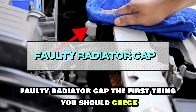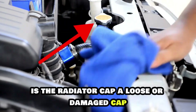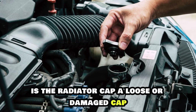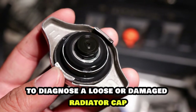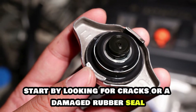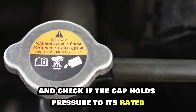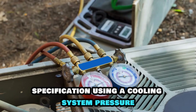Faulty radiator cap. The first thing you should check when your coolant reservoir is overflowing is the radiator cap. A loose or damaged cap may not keep the coolant where it needs to be. To diagnose a loose or damaged radiator cap, start by looking for cracks or a damaged rubber seal and check if the cap holds pressure to its rated specification using a cooling system pressure tester.